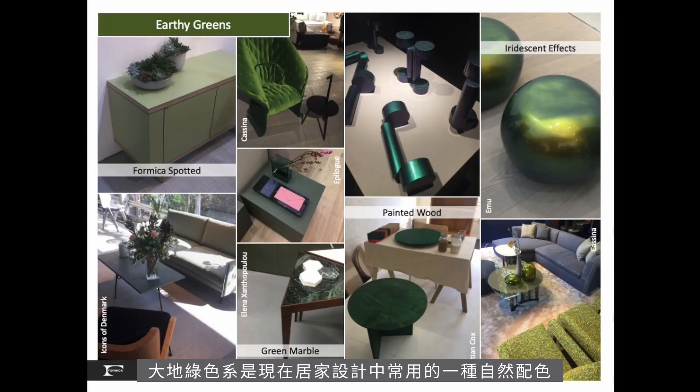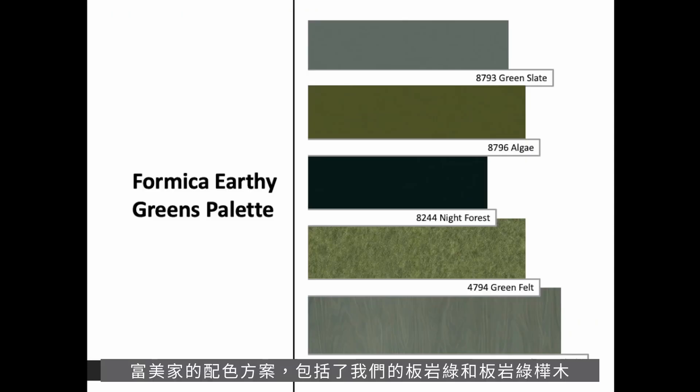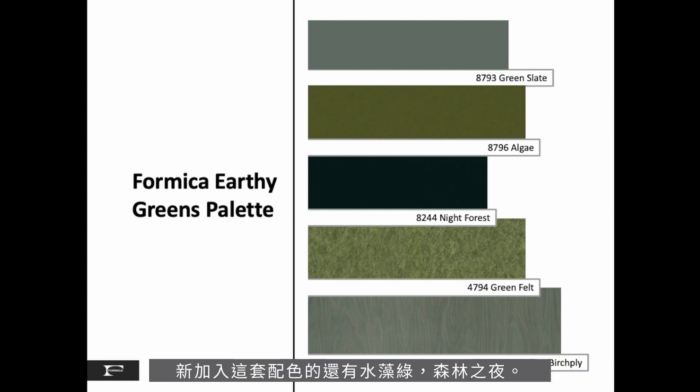Earthy greens, a favorite natural hue in today's commercial spaces, are executed in painted wood, laminate and upholstery fabrics and finishes. Our love of this hue is also bringing back green marble and lux effects. Iridescent green reminiscent of beetle wings brings a bit of flash to this trend. The Formica palette includes our Green Slate and our Green Slate Birch Ply. New to the green palette is Algae, a blackened borosilicate color, and yes, a green felt to round out our felt pattern collection.